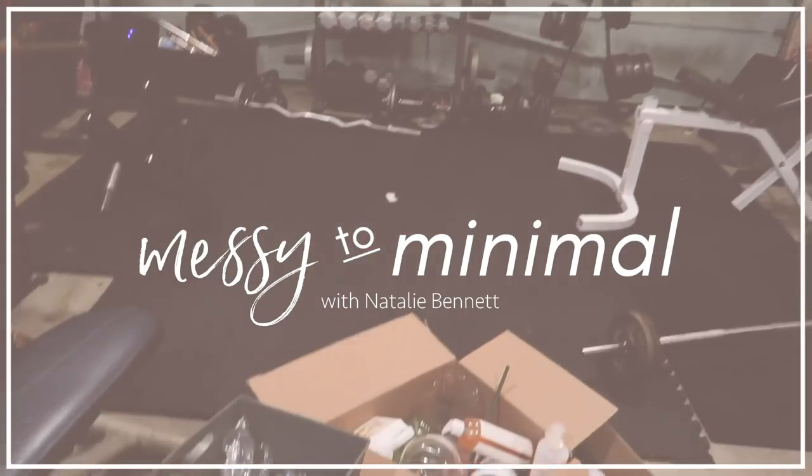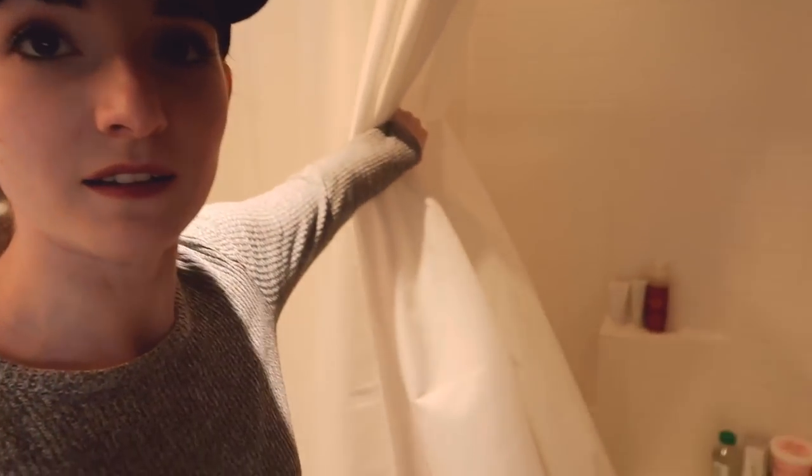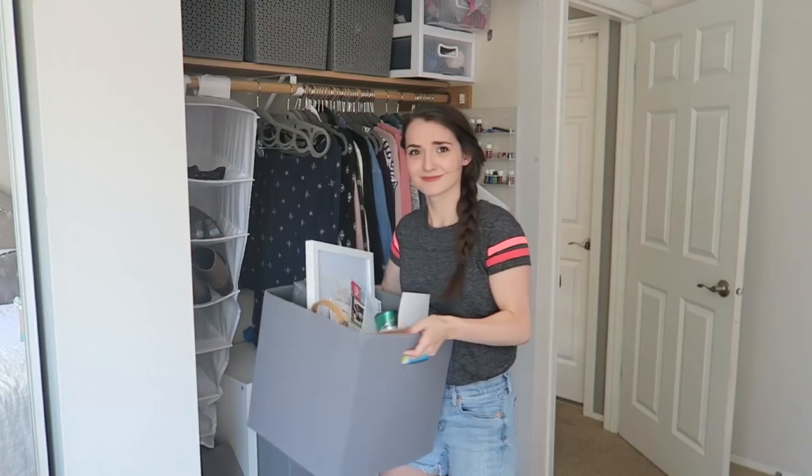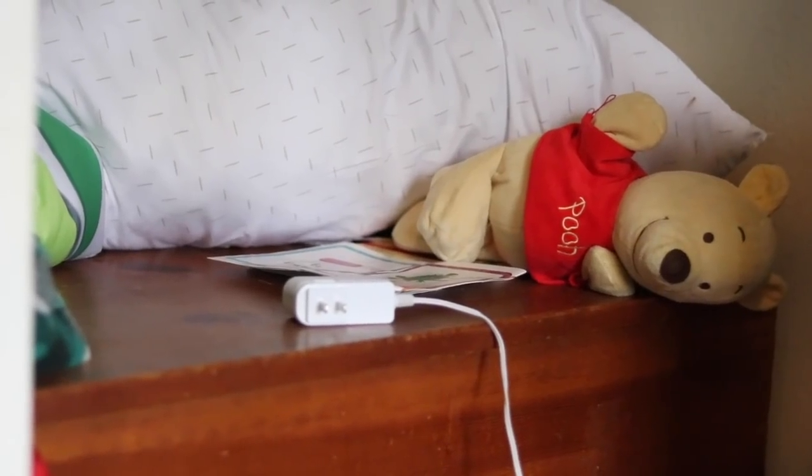Hey everyone, it's Natalie. Welcome back to my channel for another episode of Messy to Minimal, where I go through each room in my house, clear it all out, reorganize, do a deep dive declutter, and then hopefully be able to get rid of some things to keep the number of items in my home to just what we use and what is functional for us.